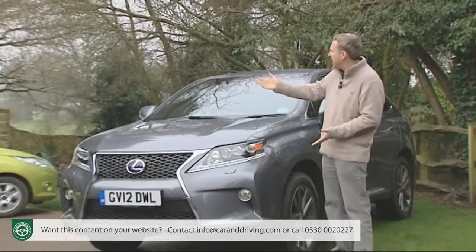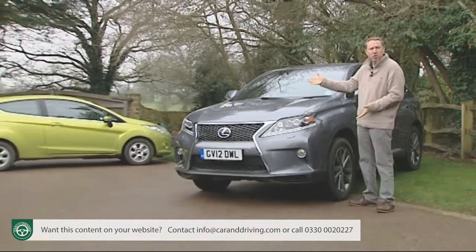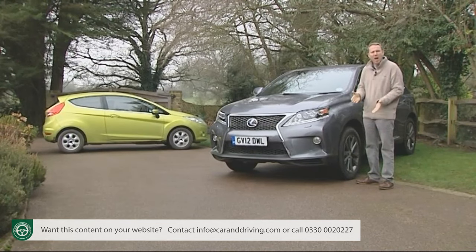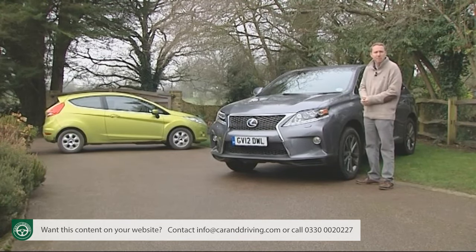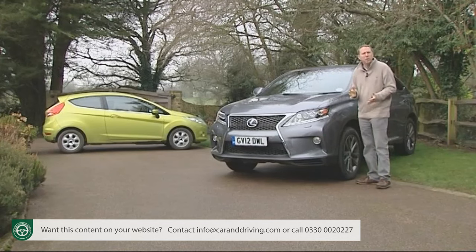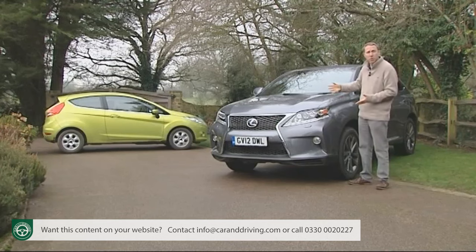Next to it is an economical little 1.6-litre, 105 brake horsepower petrol-powered supermini. One gets you Greenpeace hate mail, the other nearly qualifies you for Friends of the Earth membership. So what if I were to tell you that both of these vehicles record nearly identical combined cycle fuel consumption figures?